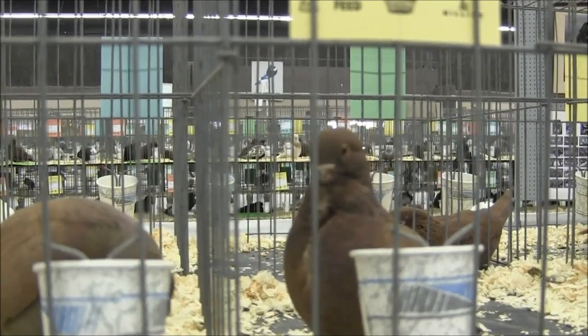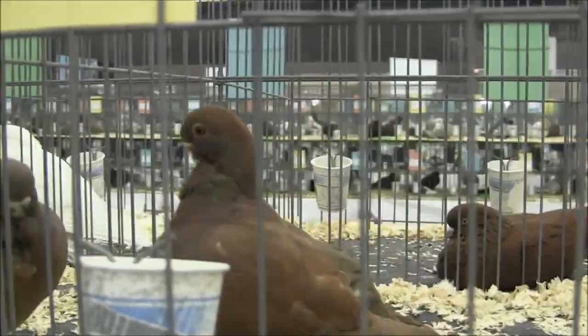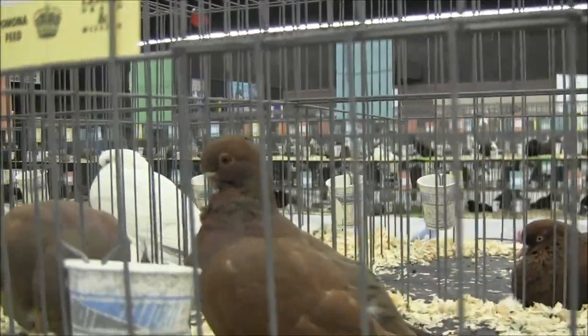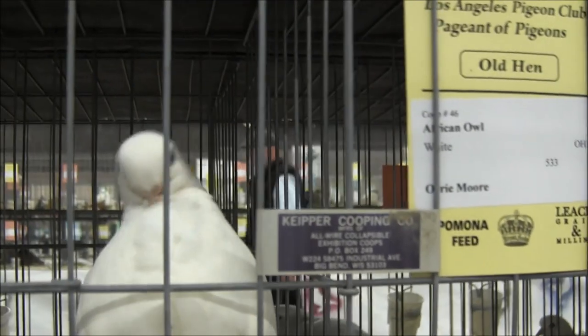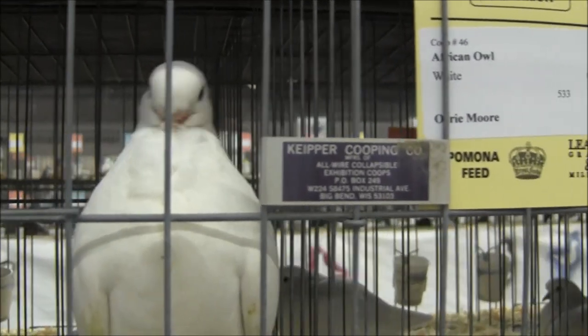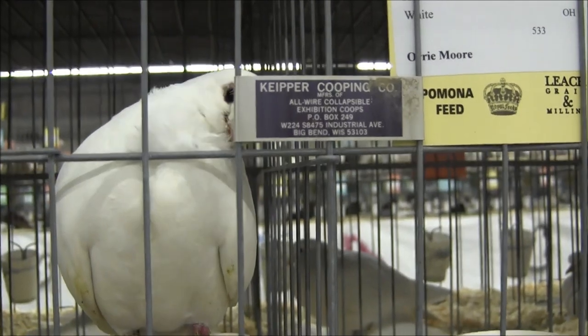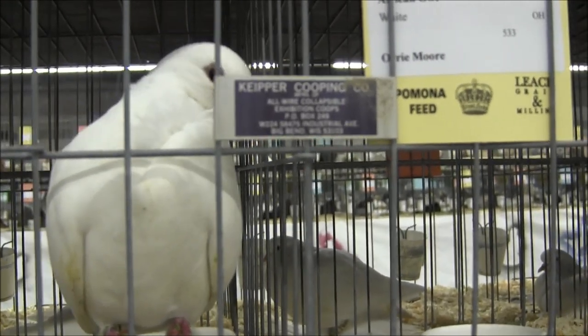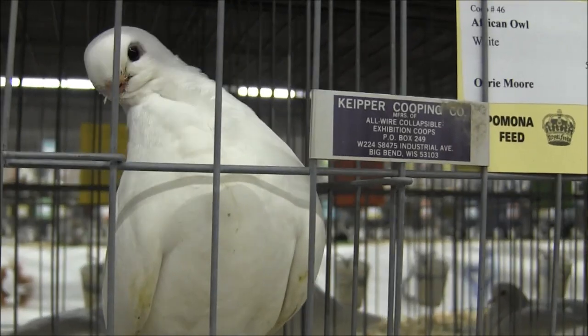African Owls. African Owls — they have no beaks. They've bred them down until they have no beaks. Now they can't even feed their own young. You're a very friendly hen. I know what you're saying — you're saying, I wish I had a beak. What did they do to my beak? You can't even feed your own babies. Sorry about that. But you are a beautiful pigeon.